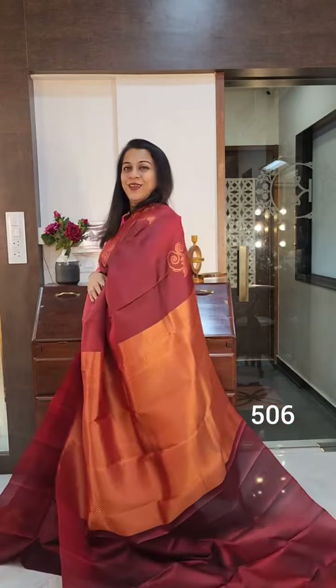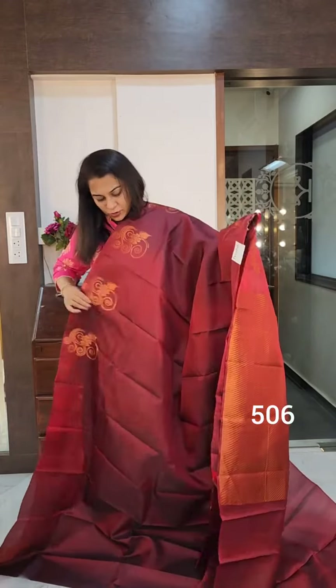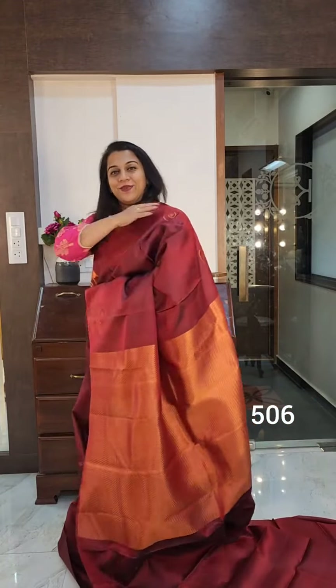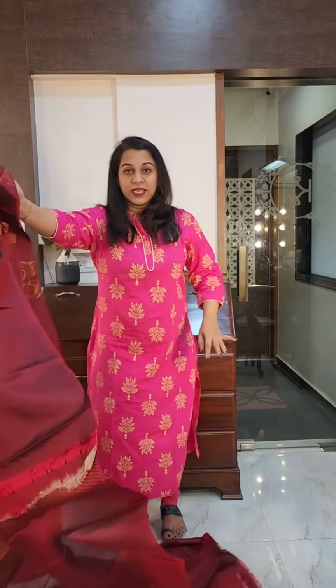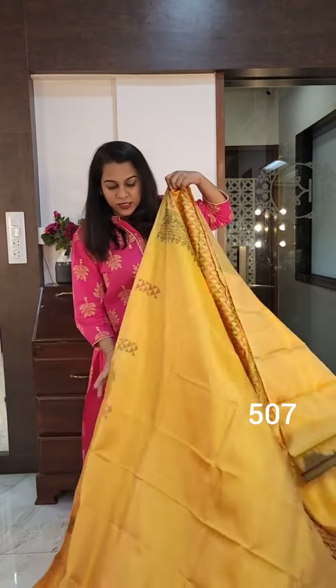And this is the beautiful pallu. This is a copperish zari — it's not the typical golden zari, a very beautiful one. If you like it, please take a screenshot and send it to me on WhatsApp. The price range of these saris is 11 to 12 thousand — a lovely set of saris.